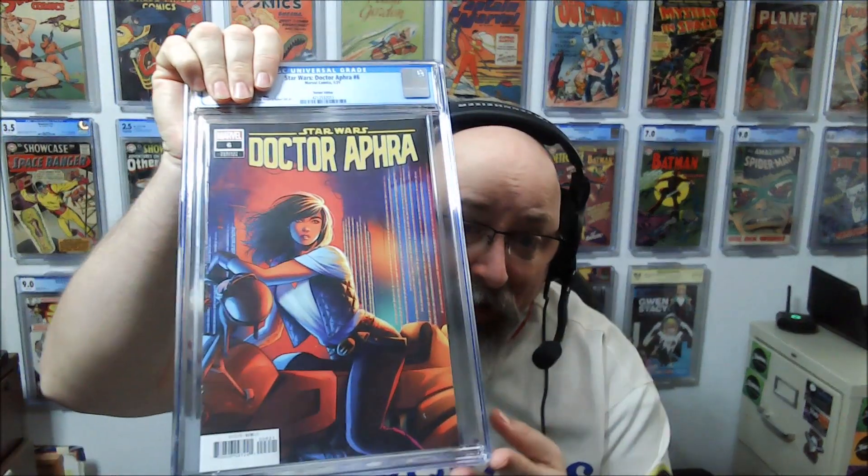Starting off — this is Dr. Aphra, a 1-in-25 incentive variant. This book was super hot. I got it off the shelf at my LCS. I finally got around to slabbing it. I knew this one wasn't a 9.8 — there's some color rub along the back side of the staple. Let's see... 9.6. I'm willing to take that. Very nice. Dr. Aphra 9.6 — I'm happy with that.